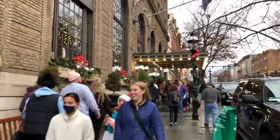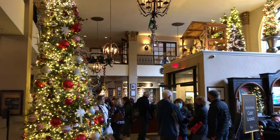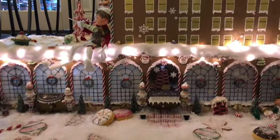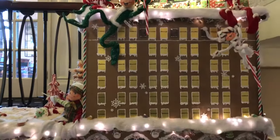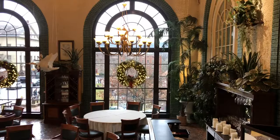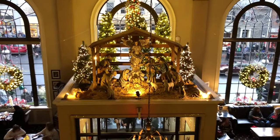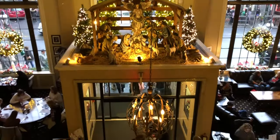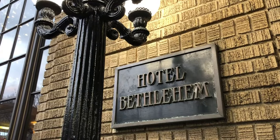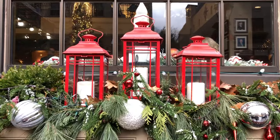You absolutely must stop by Hotel Bethlehem, which is always beautifully decorated for Christmas. There's also a shop next to the hotel's entrance, which was so crowded they weren't letting any more people in when we tried to take a peek inside. Definitely a super popular destination here in Christmas City.